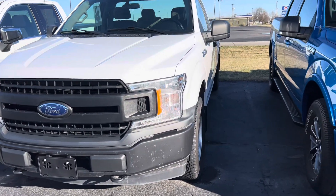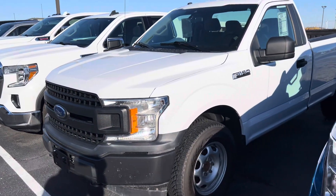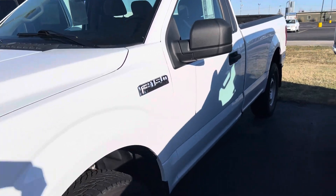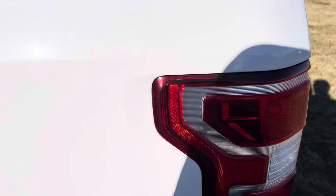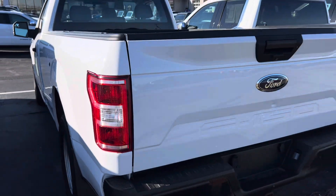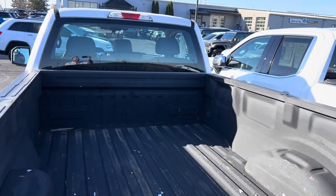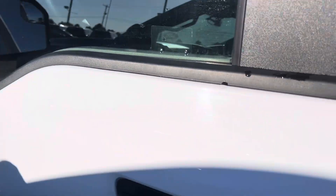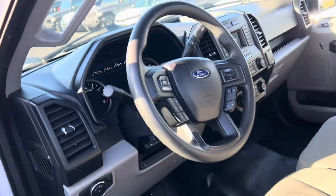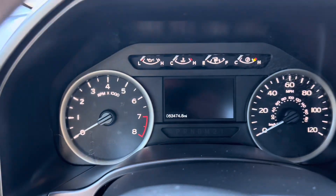Hey, it's Dustin and Terry Hendricks. We have a 2019 Ford F-150 — this is an XL Classic single cab long bed, so we're looking at an eight-foot bed. It's a rare truck; we get asked about these a lot and usually don't have one. Well, right now we have one. It has 53,474 on the odometer.